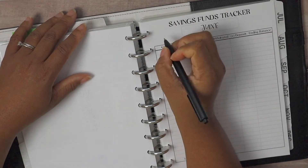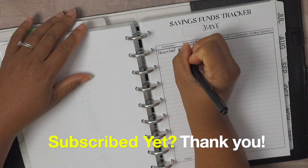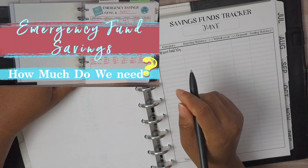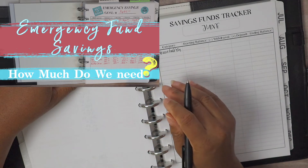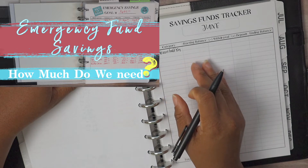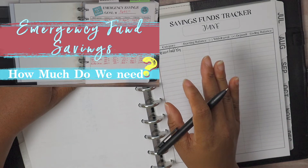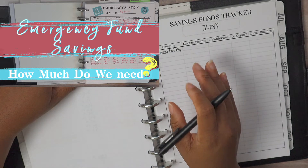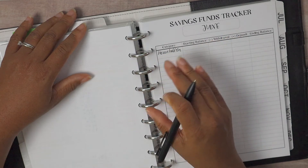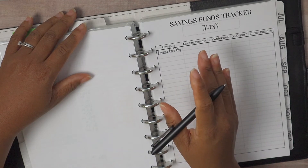We're going to start with our household emergency fund. Right now we are focused on building up our household emergency fund and we are working on our one-month goal. If you missed the video where I detailed how we came up with our goals for our one-month, three-month, six-month, nine-month, and twelve-month emergency fund targets, I'll link it up above. Savings is on the forefront of everybody's minds especially during this pandemic, and we just need to make sure that we're saving as much as we can.